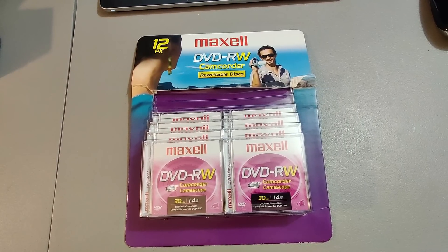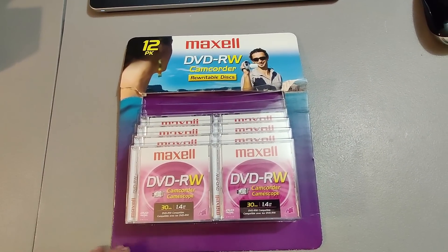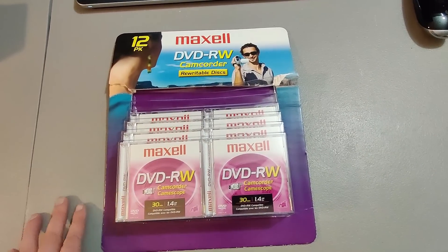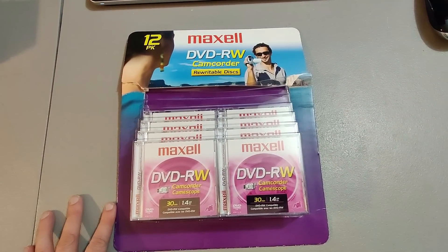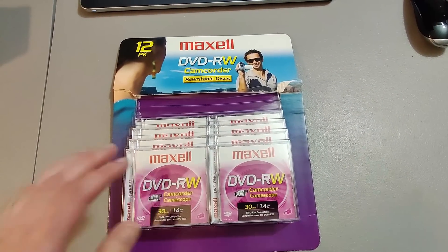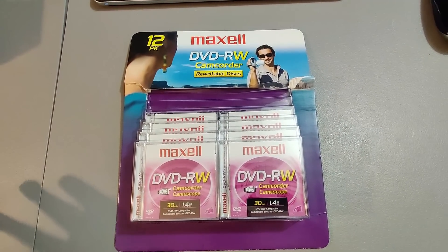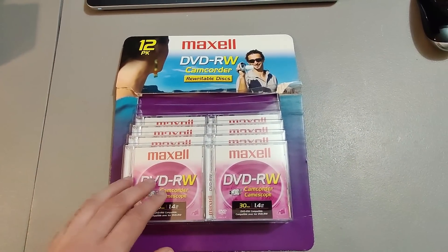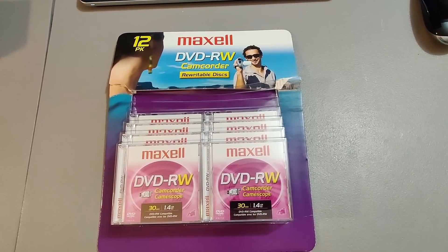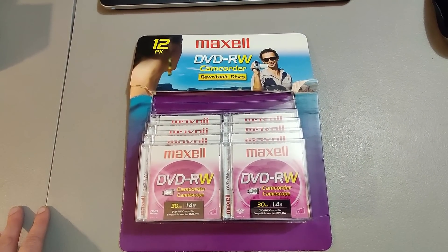Sold these Maxell DVD-RW camcorder discs. I grabbed these at a rummage sale thinking they were sealed — usually I sell sealed stuff on Amazon for good money. However, they were open and actually missing four of the discs. Still, I sold them on eBay for $16.99. I paid a dollar for them so I'll make at least $5 profit. Get my dollar back and make some money — all good in the end.